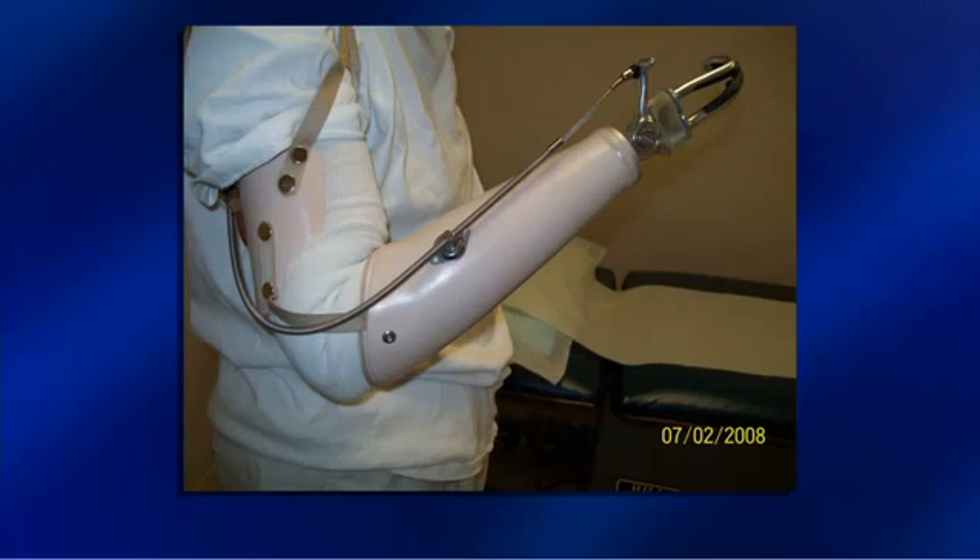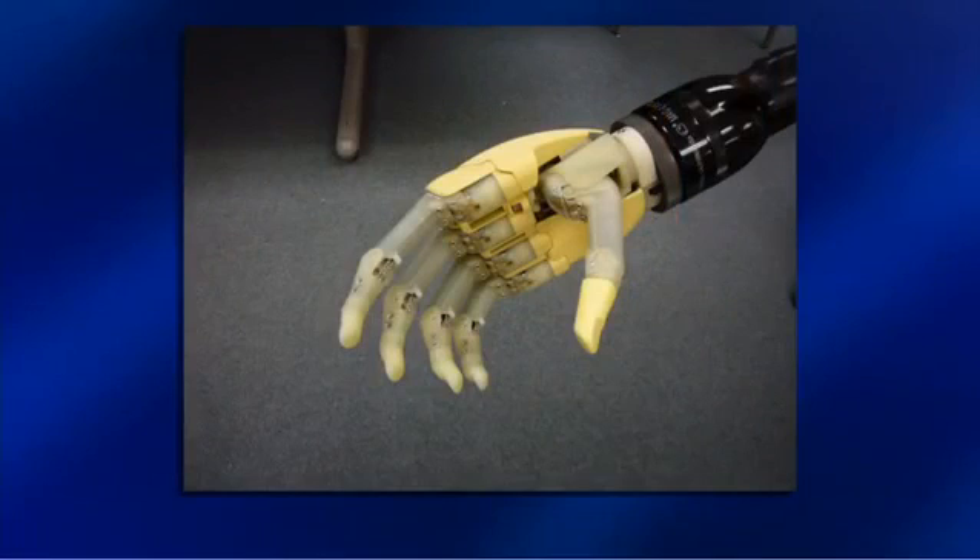Why hasn't technology improved for arm prostheses the way it has for legs? The interesting part is that the hand does so many delicate things that we don't expect the foot to do. The leg simply holds us up — the expectation is we just don't fall down. But when we go to pick up an object, manipulate an object, button a button, straighten a tie, take care of ourselves, the expectation from the hand is so dramatically different. The technology to make this happen just isn't quite there yet. This is the latest commercially available technology — all the fingers move, the thumb can be moved individually, but we don't quite have every finger moving independently. But we're getting there.